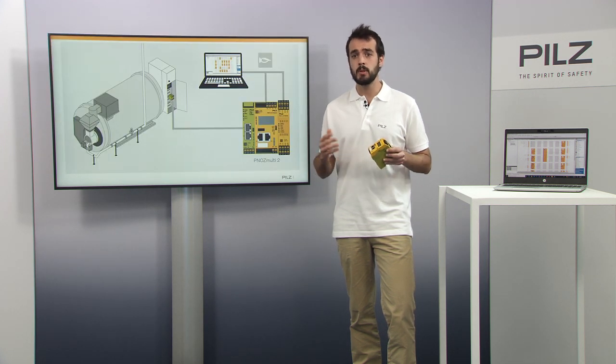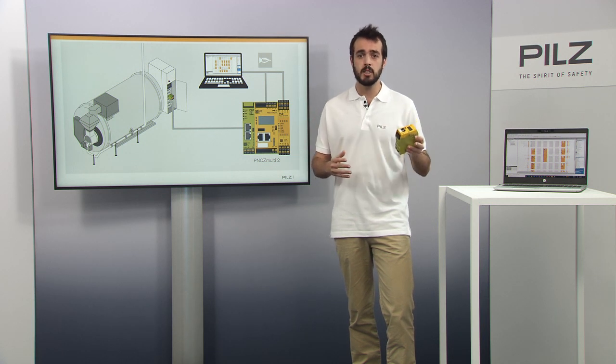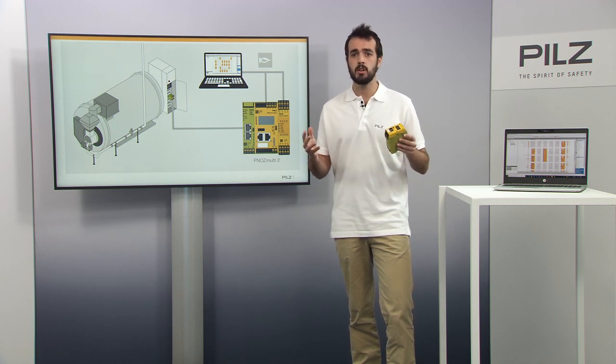Moreover, it has programming capabilities, managing safety functions such as temperature, emergency stop, and safety switches — all at the same time. A burner management system is complex in design and must comply with a large number of international standards.